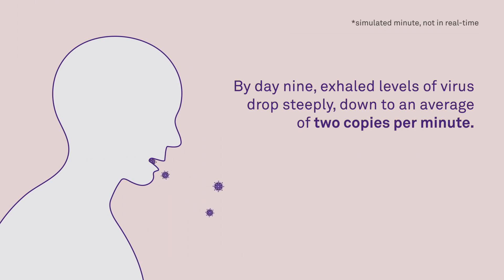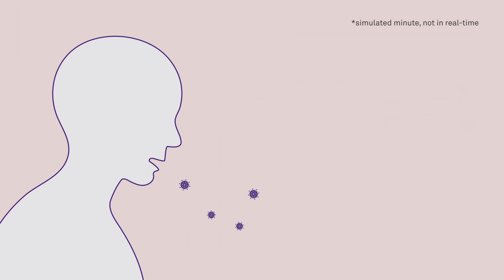The results of our study can give people a sense of when it's relatively safe and relatively unsafe to be around somebody infected with COVID.